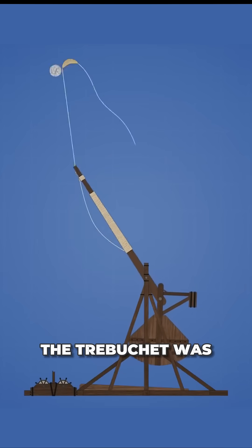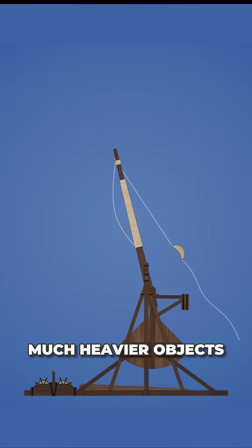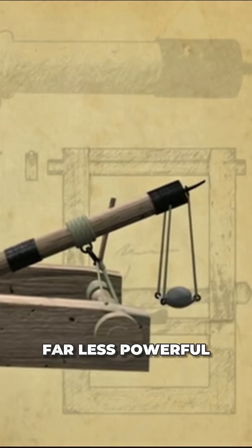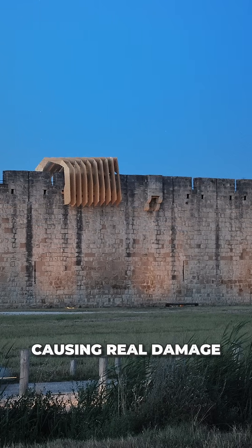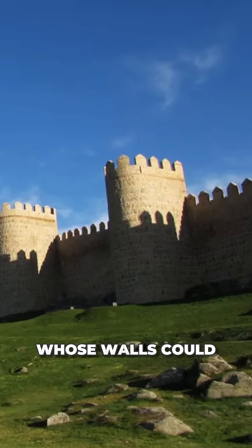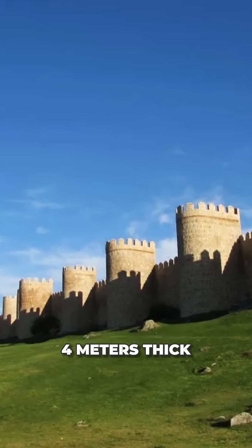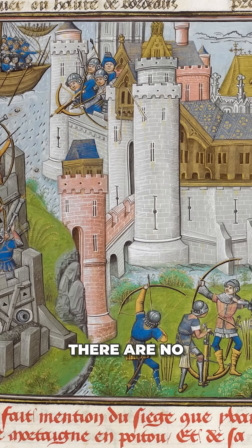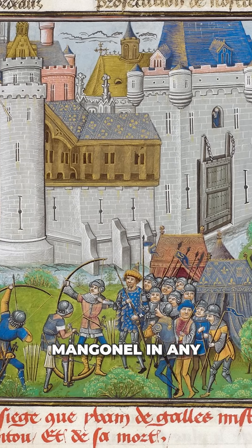In contrast, the trebuchet was capable of launching much heavier objects thanks to its counterweight system. The catapult was far less powerful, incapable of causing real damage to a stone castle whose walls could be up to four meters thick. Its use during the Middle Ages was very rare. In fact, there are no depictions of the mangonel in any medieval artwork.